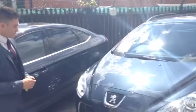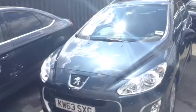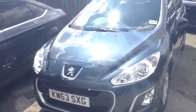It's finished in metallic blue paint, which is a really nice colour. It's metallic, as you can see the speckles on there, and it's been polished to a high shine by our auto glim team.